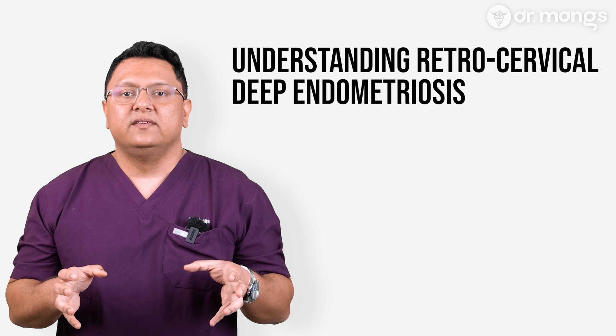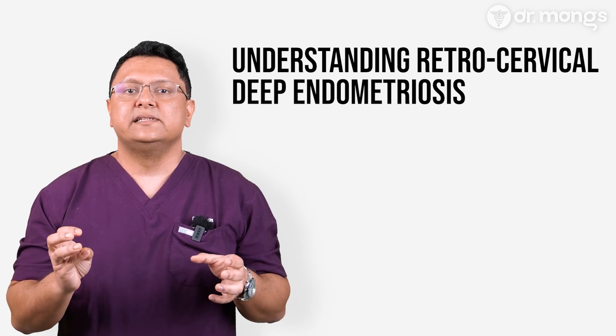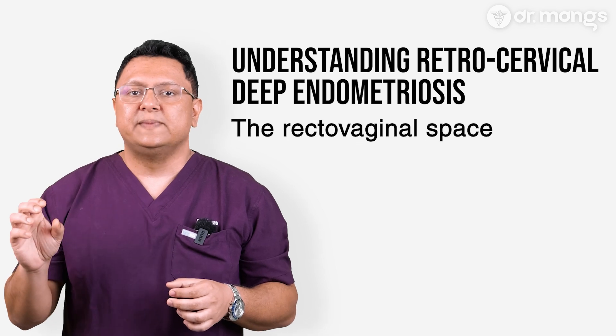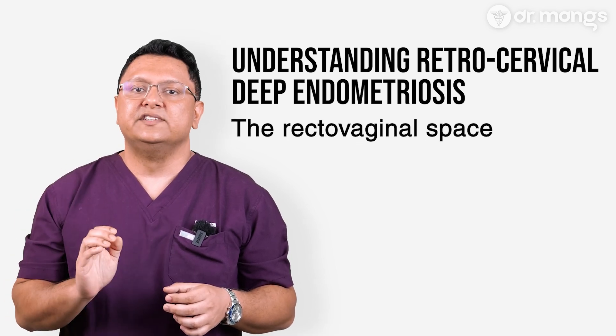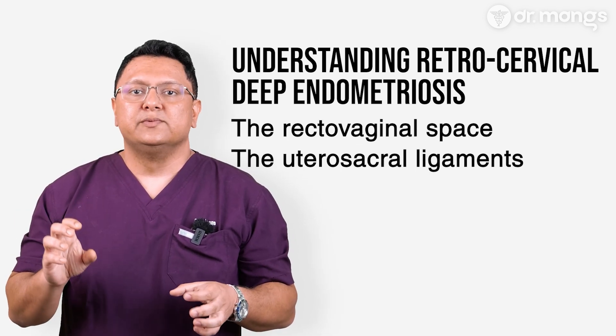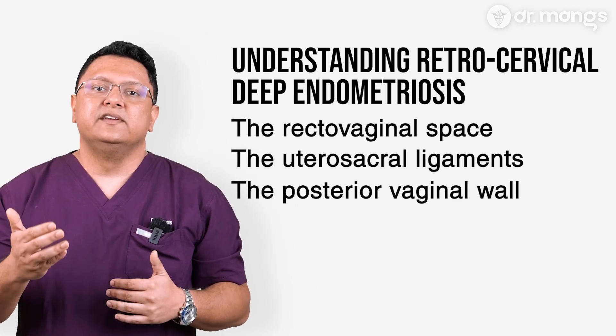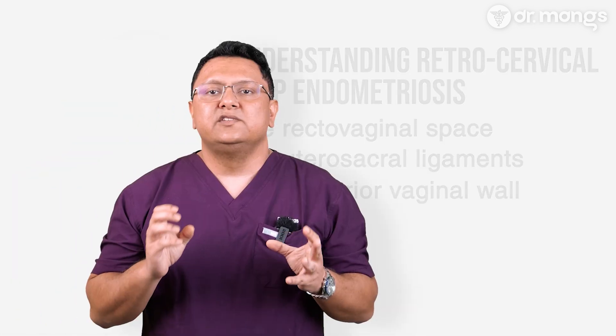Retrocervical endometriosis refers to the presence of endometriosis lesions in the area behind the cervix. This region includes the rectovaginal space located between the rectum and the vagina, the utero-sacral ligaments which provide support to the uterus, and the posterior vaginal wall, which can be affected in more severe cases. This form is a subtype of deep endometriosis, meaning lesions grow deeper into the tissues, often causing more severe symptoms than superficial disease.